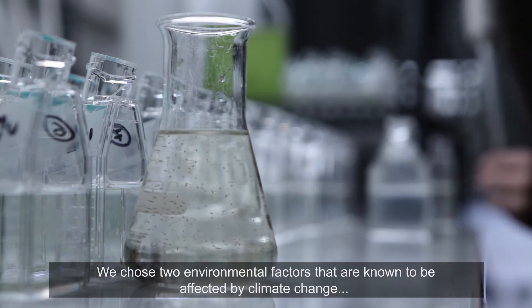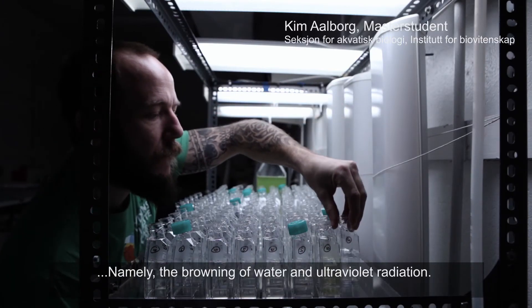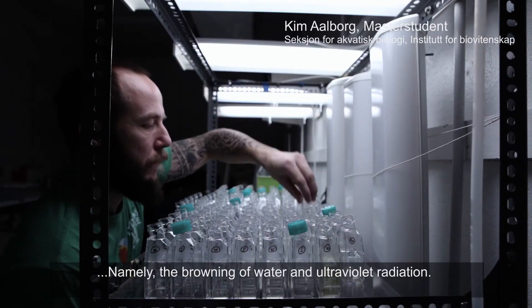We chose two environmental factors that are known to be affected by climate change, namely the browning of water and ultraviolet radiation.